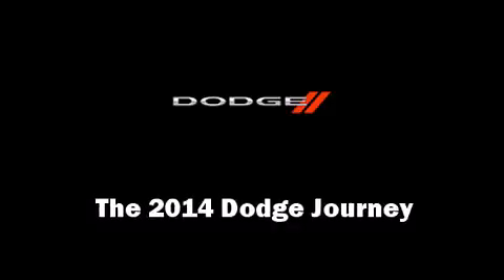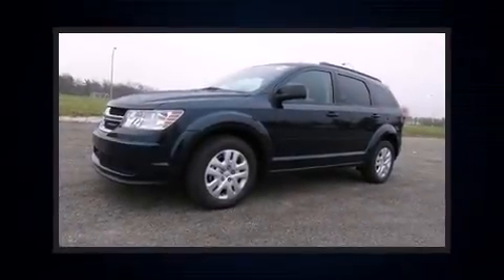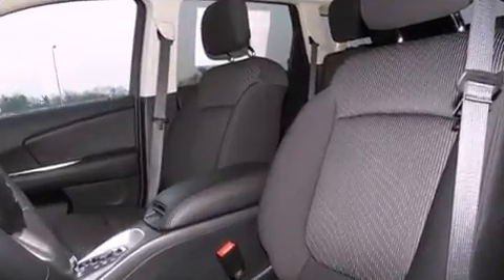The 2014 Dodge Journey — smooth gear shifts are achieved thanks to the efficient four-cylinder engine, providing a spirited yet composed ride and drive. It's equipped with tons of terrific amenities but it won't break your budget, such as remote keyless entry.